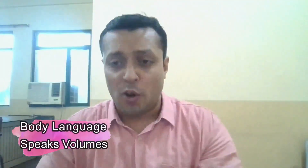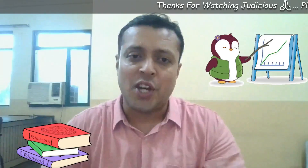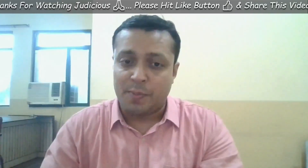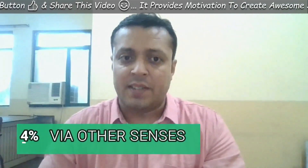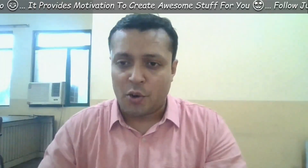Hello and welcome back to your channel Judicious, and welcome to the third lecture of the Body Language Speaks Volumes series. Today's session we start with eye signal gestures. When you are giving a visual presentation using books, charts, graphs and so on, research shows that of the information related to a person's brain, 87 percent comes via the eyes, nine percent via the ears, and four percent via the other senses.